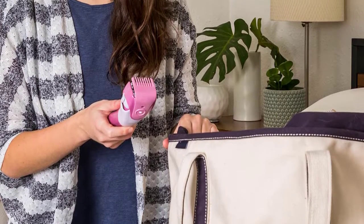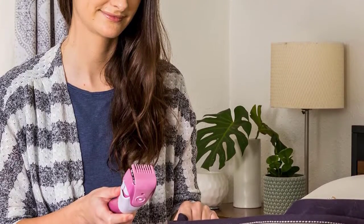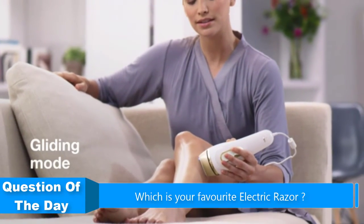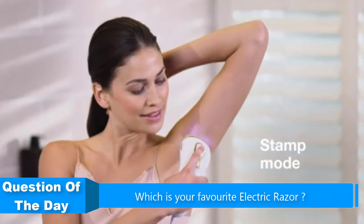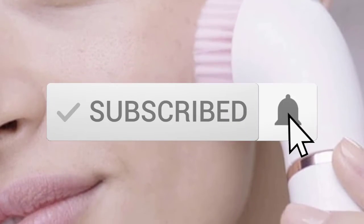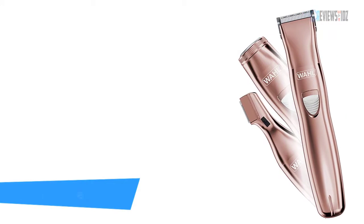Hello everyone! In this video we are going to be checking out the 5 best electric razors for women. I made this list based on my personal opinion and research of the market, trying to list them based on price, quality, durability, and more. If you need more information about these products, check out the links in the description below and subscribe to our channel for future review videos. Let's get started.